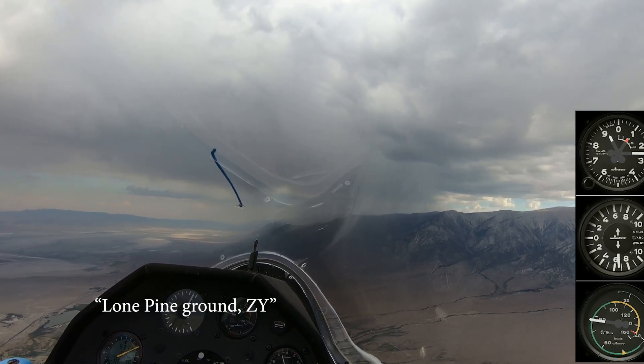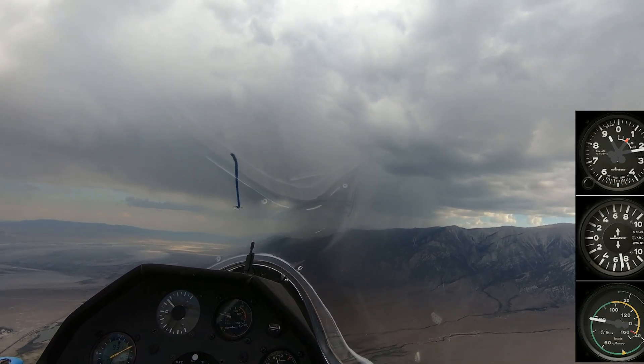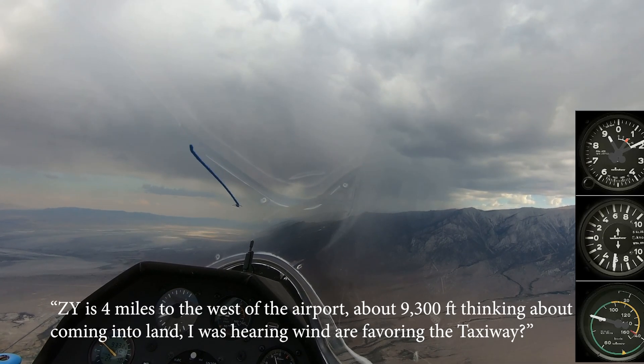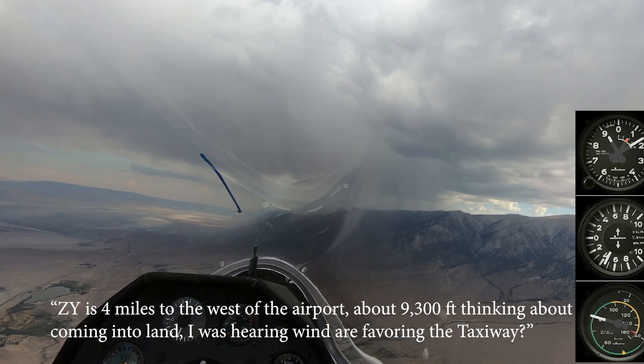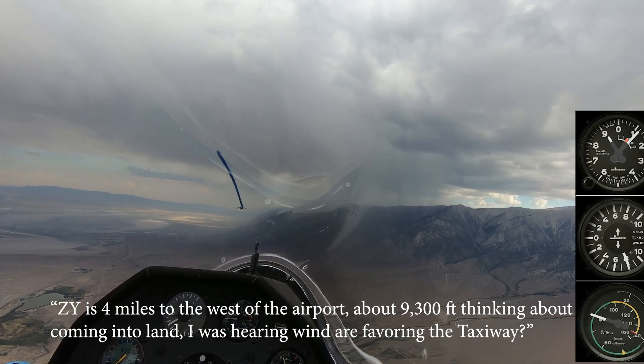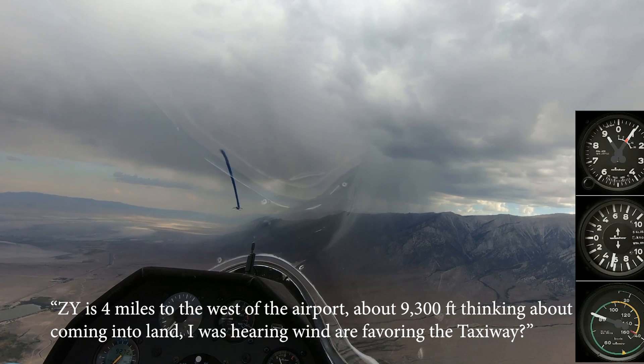Lone Pine Ground, Zulu Yankee. Go ahead, this is Lone Pine Ground. Yeah, Zulu Yankee is four miles to the west of the airport, about 9 or 1,300, thinking about coming into land. I was hearing winds favoring the taxiway.